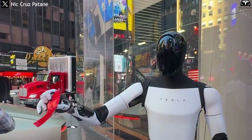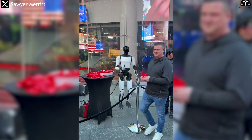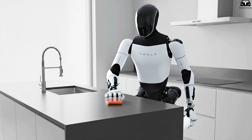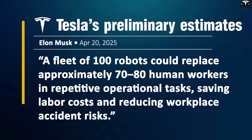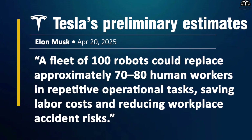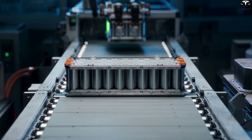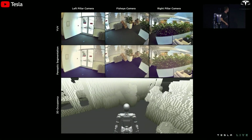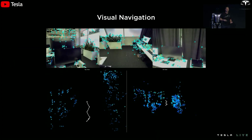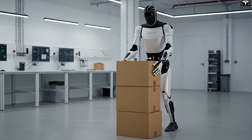In terms of operating costs, Optimus Gen 4 promises tangible economic benefits. Robots can operate 24/7 with electricity costs far lower than human labor and significantly reduce downtime. When deployed alongside fleet management software, tasks can be scheduled optimally, minimizing idle time and ensuring high productivity. According to Tesla's preliminary estimates, a fleet of 100 robots could replace approximately 70 to 80 human workers in repetitive operational tasks. However, battery supply constraints and repair costs remain major hurdles, especially since each robot uses high-performance 4680 battery cells. Maintaining AI software, updating machine learning algorithms, and integrating data from multiple robots also requires a robust technical infrastructure that is continuously monitored.